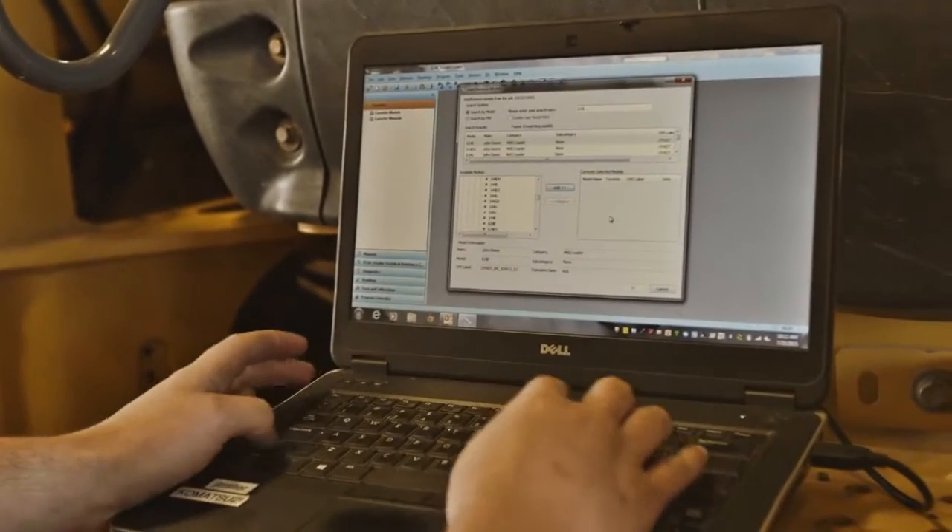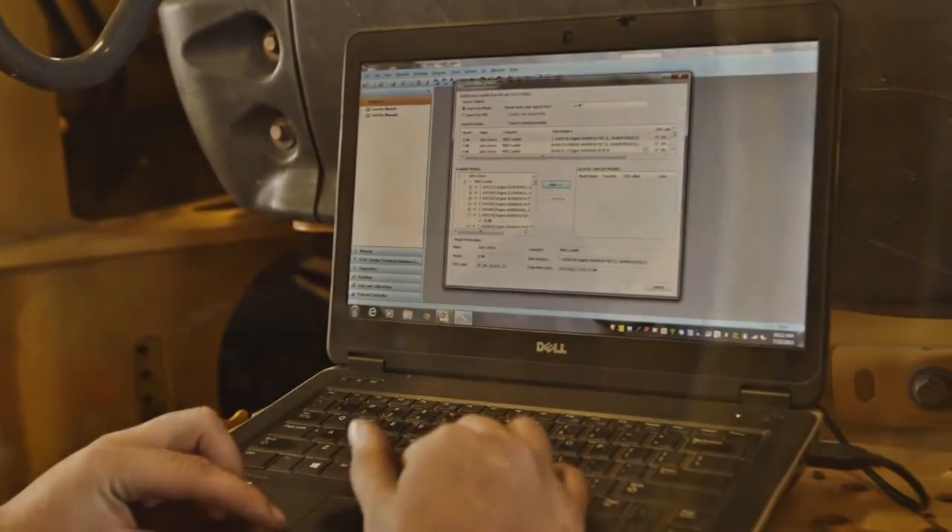Electrical systems are checked with the latest computer diagnostics to be sure all functions are working when the equipment leaves the shop.